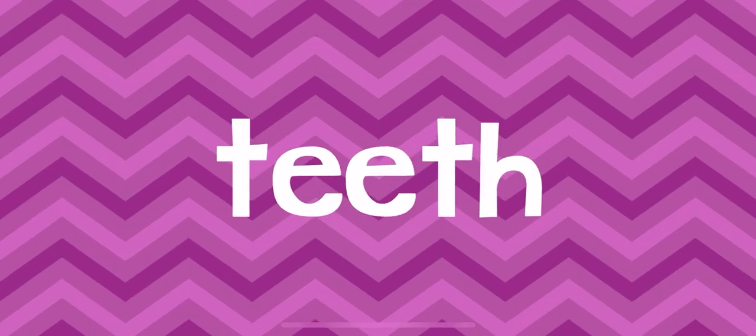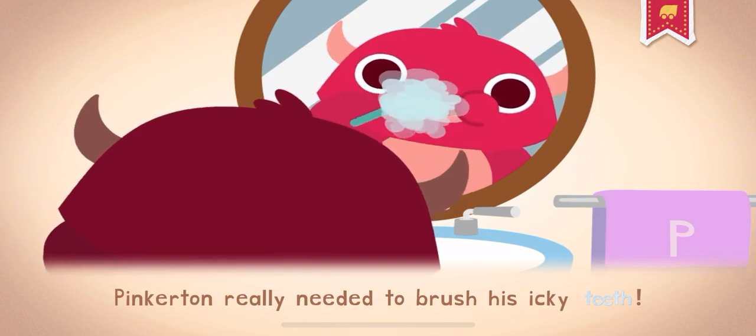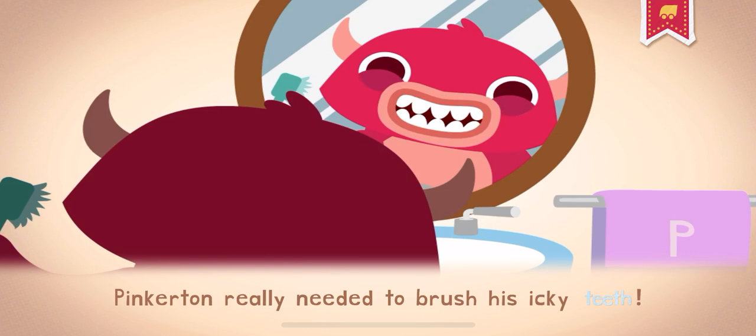Teeth. Your teeth are in your mouth, and you use them to bite and chew. Pinkerton really needed to brush his icky teeth.